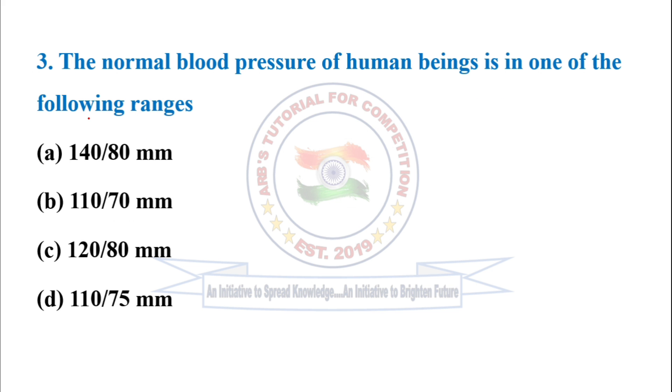The normal blood pressure of human beings is in one of the following ranges. The correct option is option C: 120 by 80.